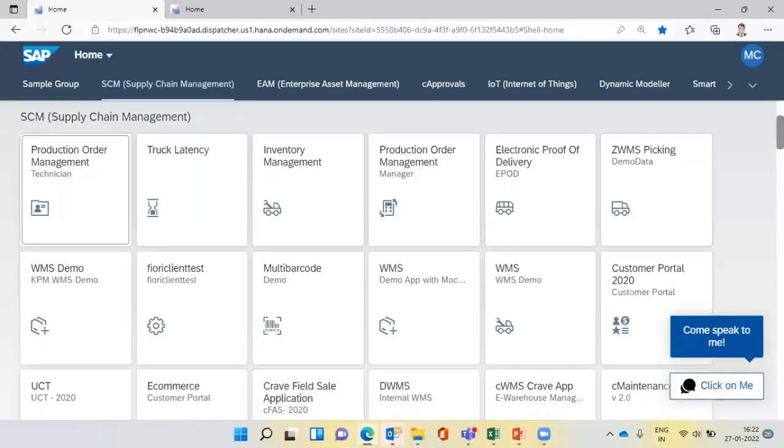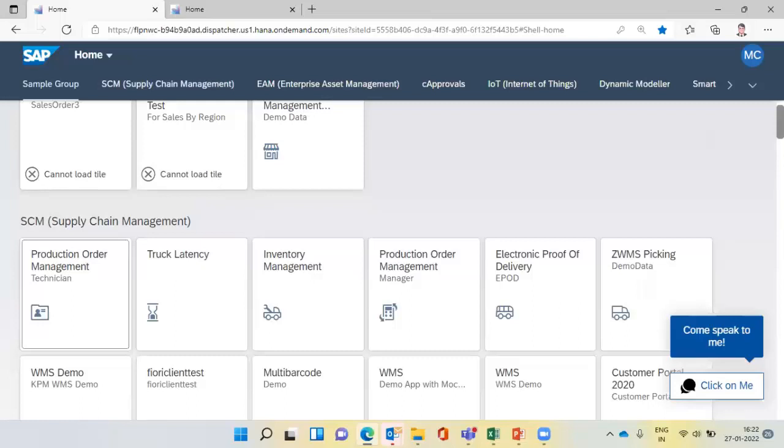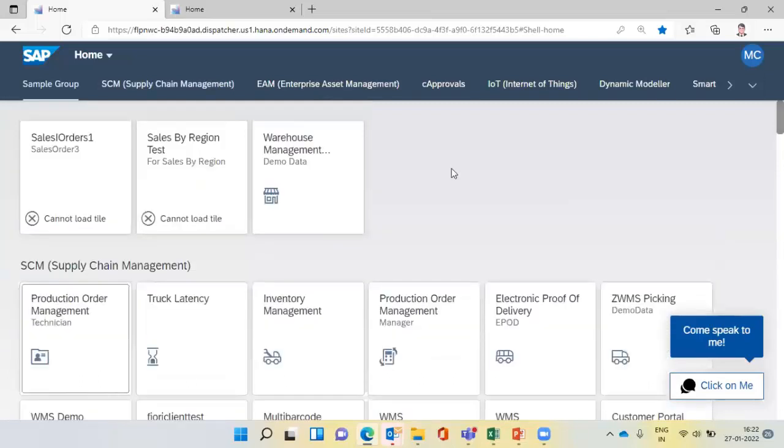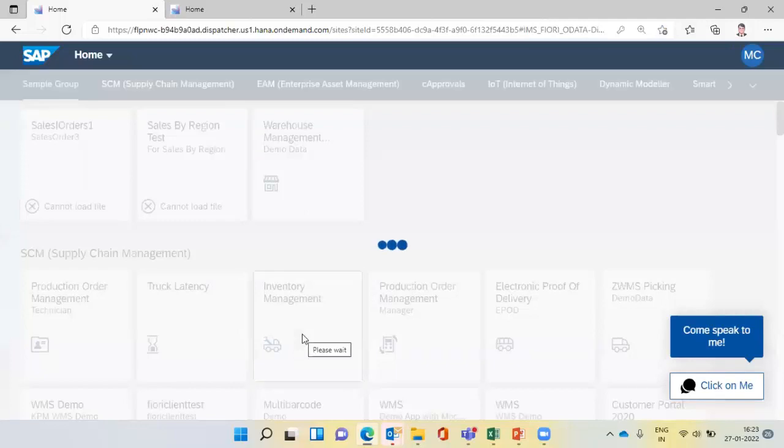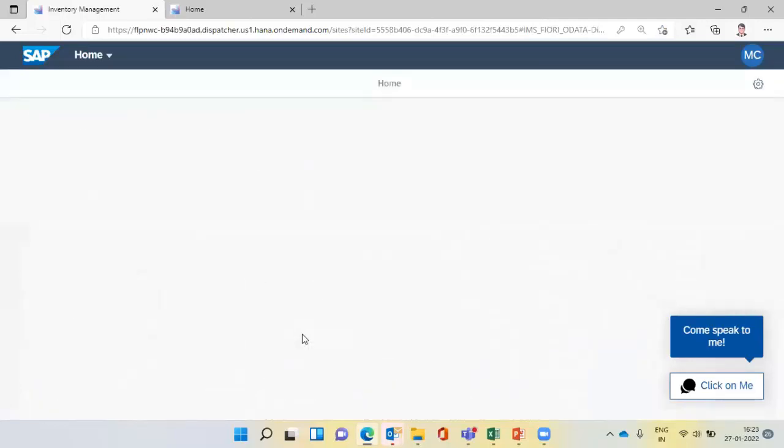This is basically what our apps look like — we call it the Fiori Launchpad, or Fiori Factory. You name the modules and we have apps designed for them. As Murali explained, we have 50 plus apps built to address customer solutions. For supply chain management, we have these many apps. If you have enterprise access management or approvals, we have those apps too. Even if an app is not present, we can customize as per the business need.